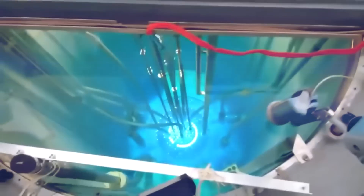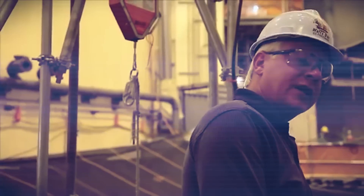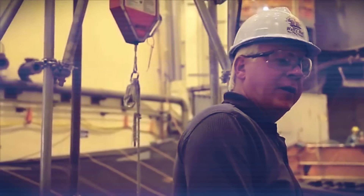There are essentially two things that happen inside a nuclear reactor. The reactivity which generates power either goes up or it goes down. Ultimately, the reactor core sits down in here, produces all the heat, that basically makes all the steam, that makes all the power.